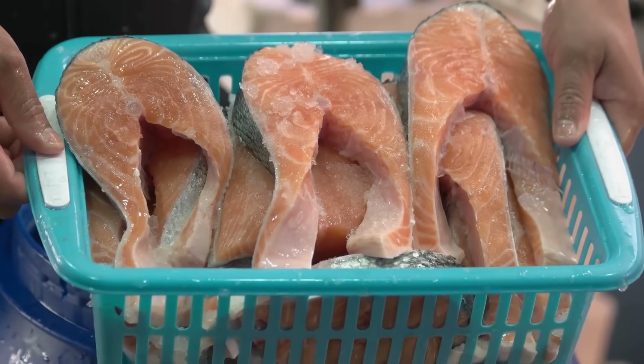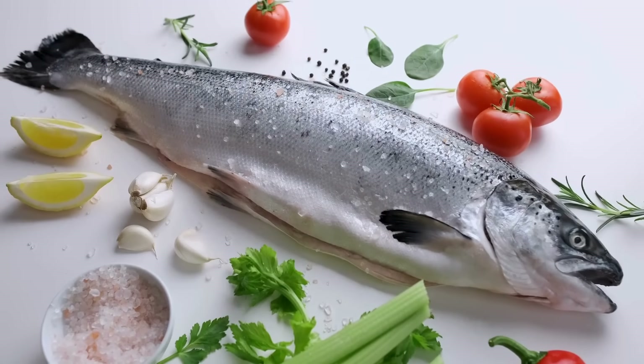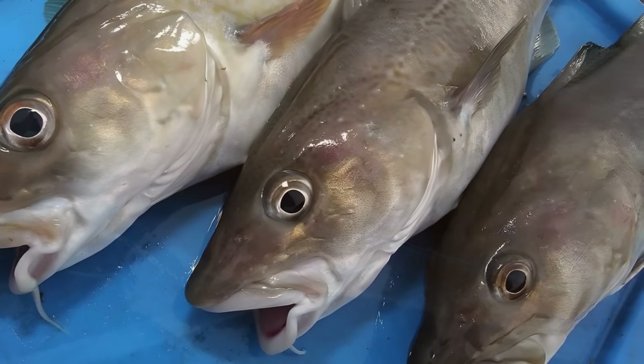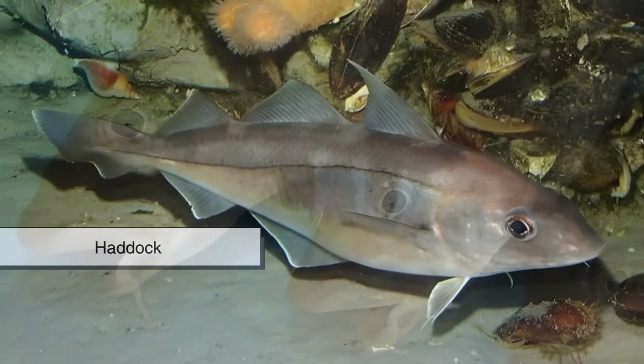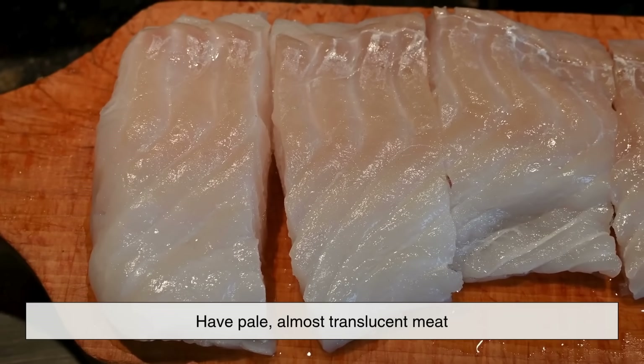Let's start with the most obvious difference: the color of their flesh. Redfish like salmon, trout, and tuna are known for their pink or reddish hues, while whitefish such as cod, haddock, pollock, and tilapia have pale, almost translucent meat.